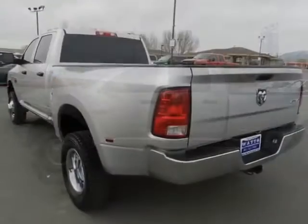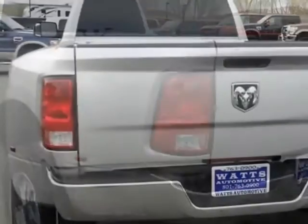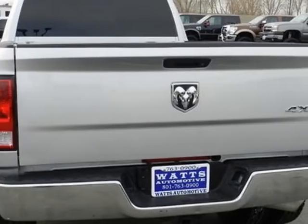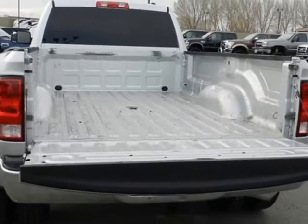Additional options for this vehicle include AM-FM stereo. Call 801-763-0900 or email our friendly sales staff today to schedule a test drive.